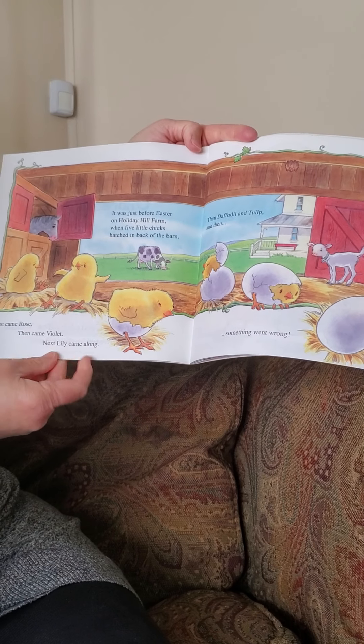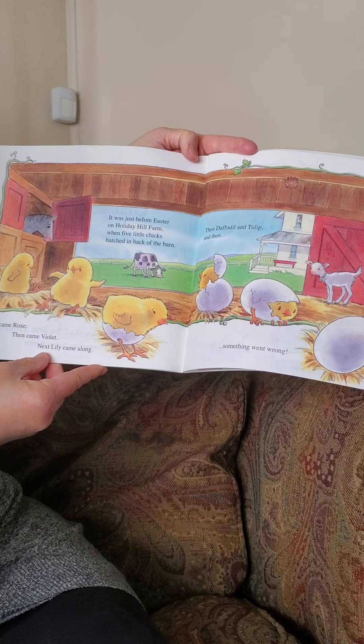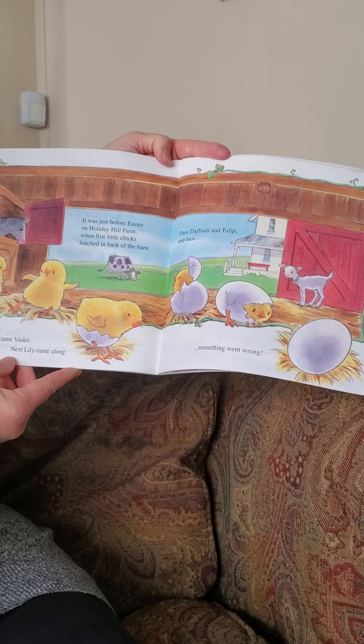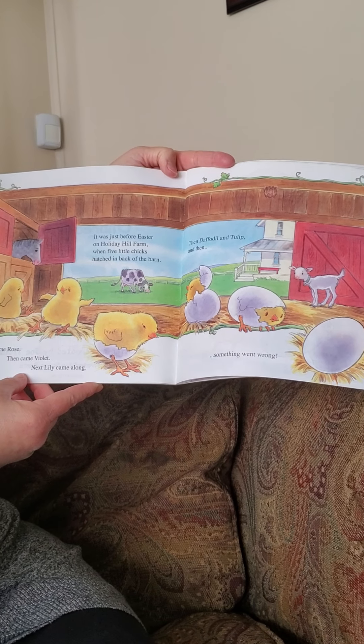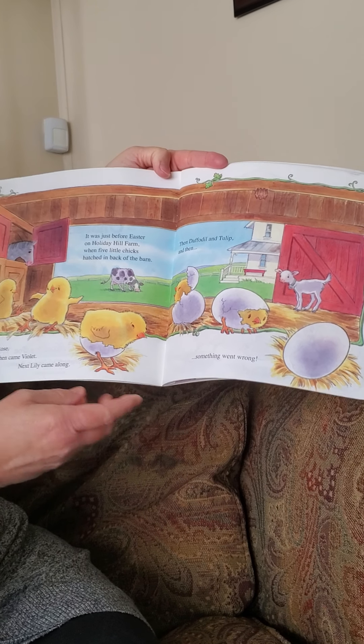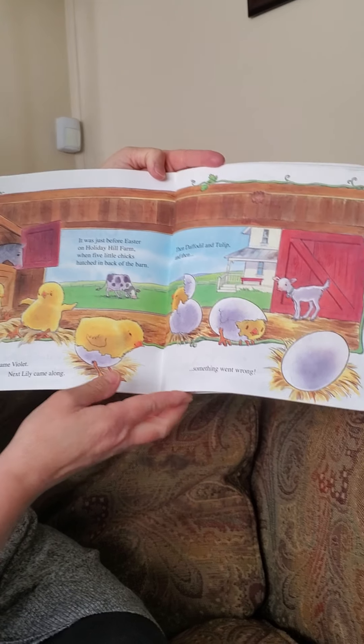It says, it was just before Easter on a Holiday Hill farm when five little chicks hatched in the back of the barn. First came Rose, then came Violet. Next came Lily, along, then Daffodil and Tulip, and then something went wrong.